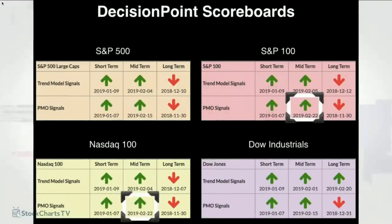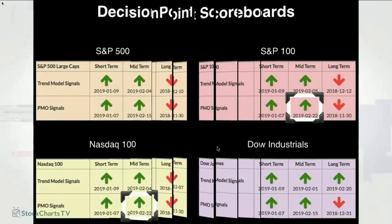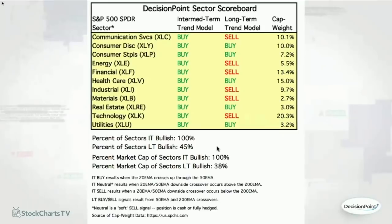Let's go ahead and get started. I wanted to first show you what's going on with the Decision Point scoreboards. We did get two new signals today — we're going to look at weekly charts for the OEX and the NASDAQ 100. We got buy signals for our intermediate term PMOs, meaning the PMO had a positive crossover on its weekly chart. The intermediate term trend model is based on 20- and 50-day EMA crossovers, so all these buy signals mean the 20-day EMA is currently above the 50-day EMA.